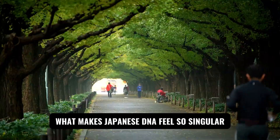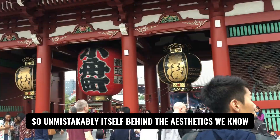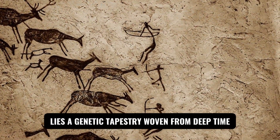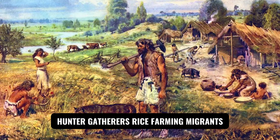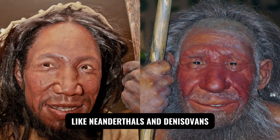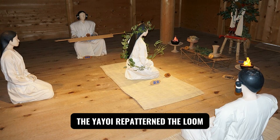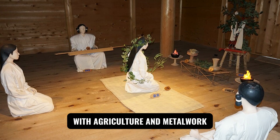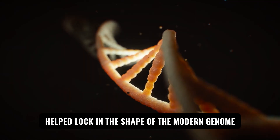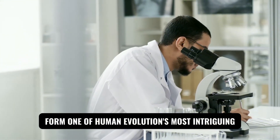What makes Japanese DNA feel so singular, so unmistakably itself? Behind the aesthetics we know — samurai epics, cherry blossoms, sushi craft — lies a genetic tapestry woven from deep-time hunter-gatherers, rice-farming migrants, and even traces from now-extinct humans like Neanderthals and Denisovans. The Jomon set the first threads, the Yayoi re-patterned the loom with agriculture and metalwork, and a later continental influx during the Kofun era helped lock in the shape of the modern genome. Together, these threads form one of human evolution's most intriguing case studies.